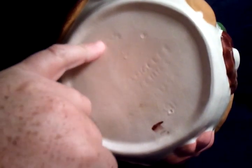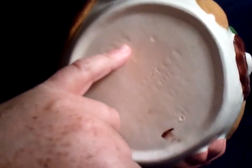I believe up here this is the copyright, and I think it says 55. It's really hard to read the signature through the glaze, but I believe that's 55. It could be 65, but I'm pretty positive it's 55.